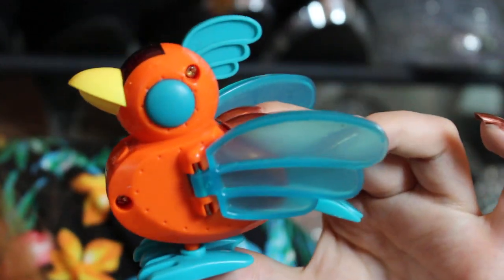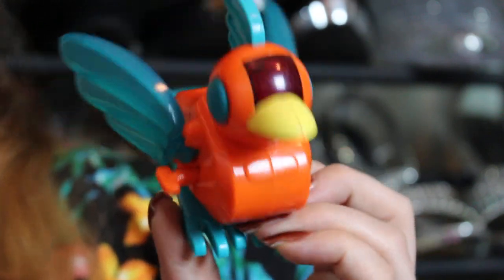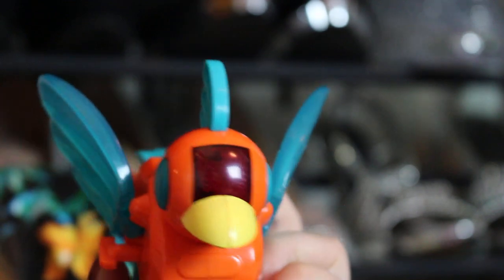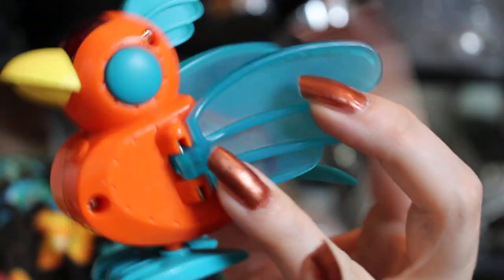The next one is this robot bird — do you guys remember these? There were cats, dogs, all kinds of them. My brother had one at one point. It says Tiger Electronic on it — they were like having a real pet but not. You wind him up and he's supposed to hop. They came in different colors. I never liked these things, so this guy is going to be going for sale shortly.